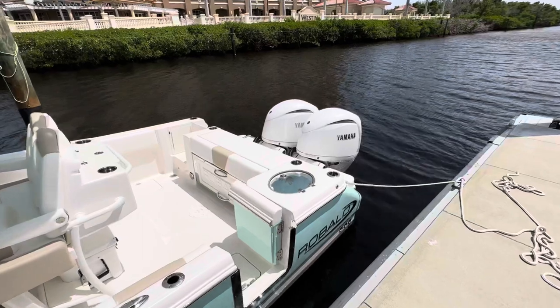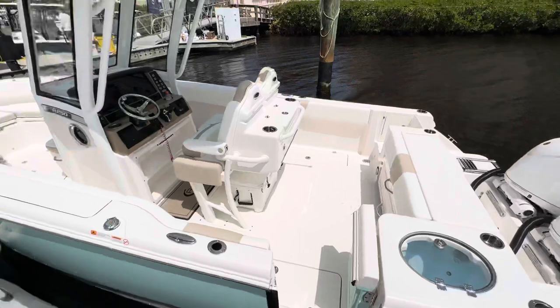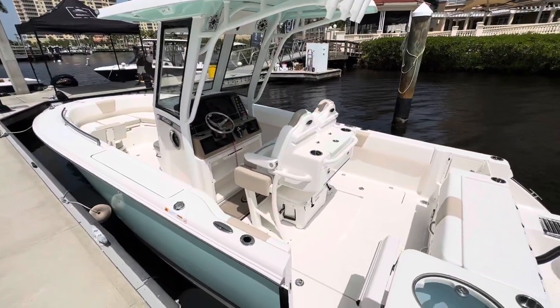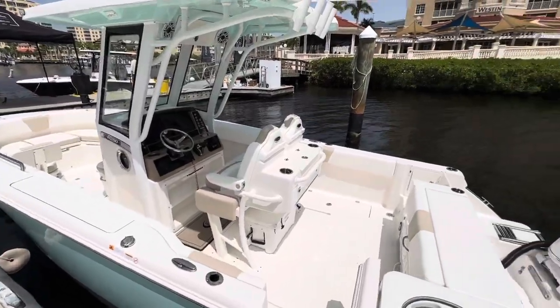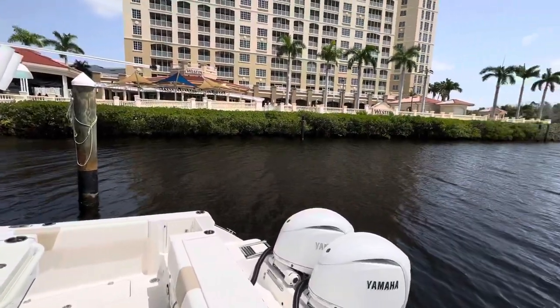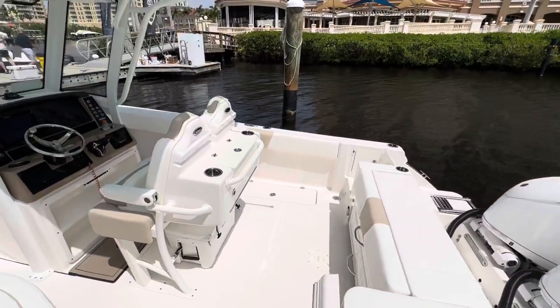This one here has twin Yamaha 150s on it, a side entry door in the gorgeous seafoam color. The boat looks absolutely beautiful. We're here at Weston, Cape Coral, just north of Fort Myers.